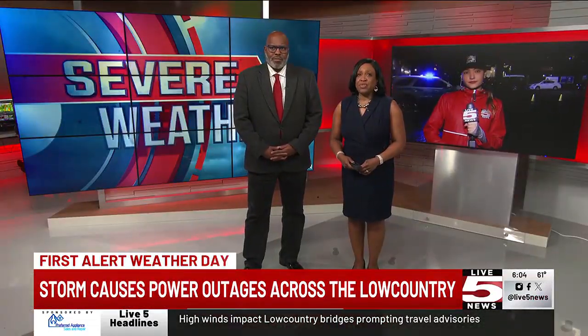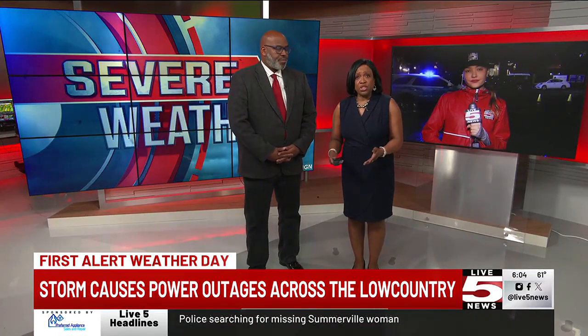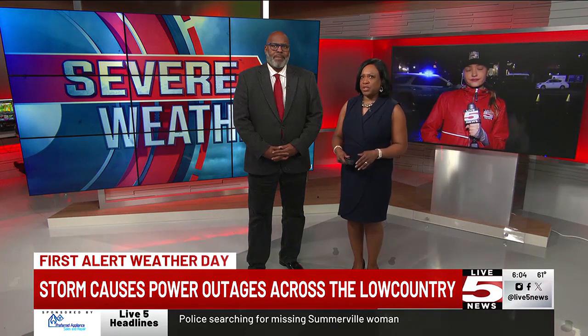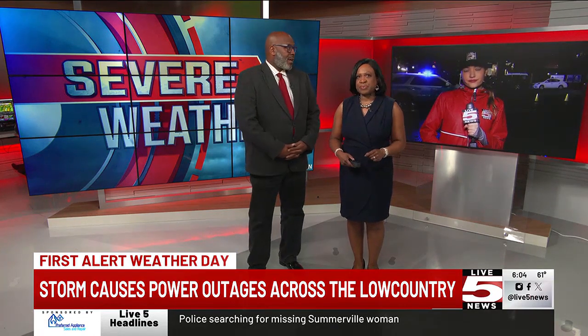All right Anna, definitely good advice. Now our Emily Johnson is joining us live in Somerville — she's been covering the storm from a different part of the low country. Emily, what does it look like up in Somerville?